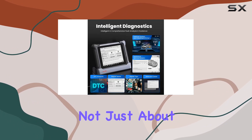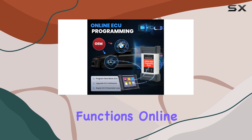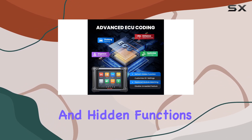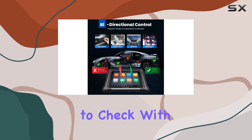The Autel MaxiSys Elite 2 is not just about diagnostics. It supports high-end functions like VEG-guided functions, online account login for certain brands, power balance for specific makes, personalization, and hidden functions. However, compatibility may vary, so it's advisable to check with the Autel team.